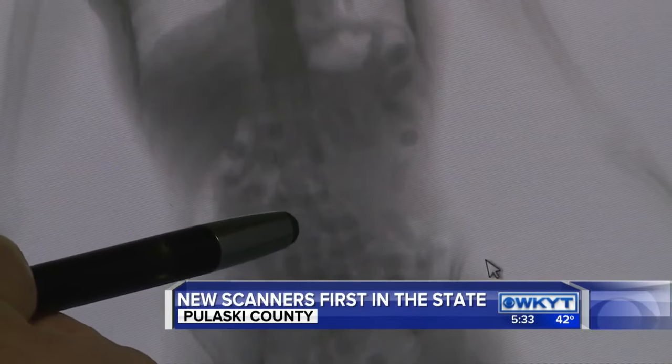In Pulaski County, Caitlin Centner, WKYT. The jailer hopes to start using the new scanner technology within the next two weeks.